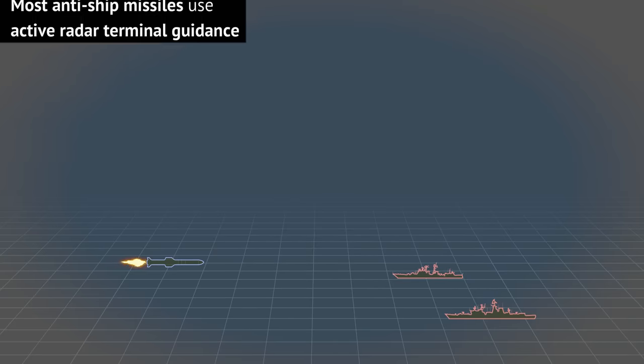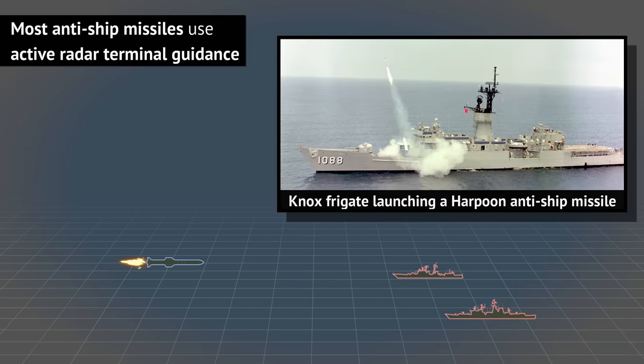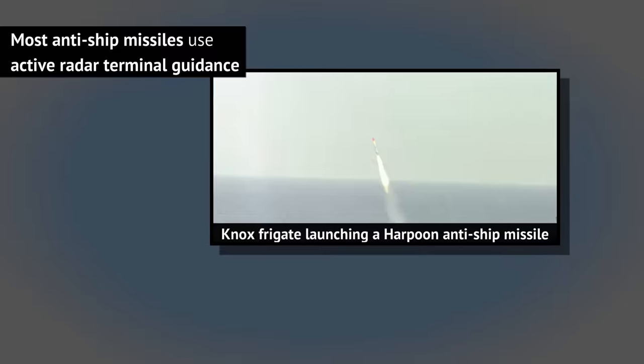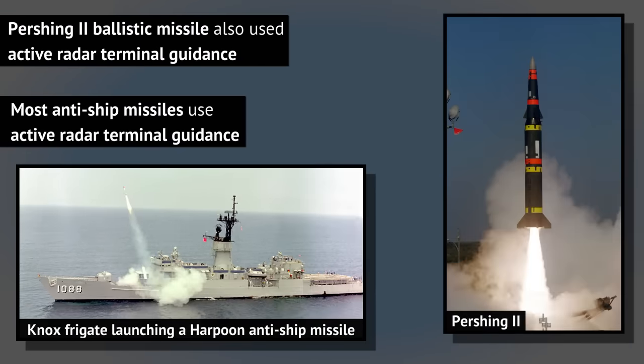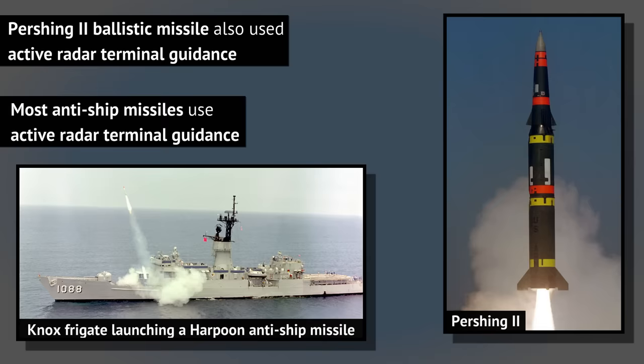There was also radar guidance, but that was really useful only against targets in high-contrast environments with no ground clutter — meaning anti-ship missiles. Some rare examples, like the Pershing 2 ballistic missile, used radar guidance for terminal homing as well. But ballistic missiles fly a specific profile where the accuracy will not suffer nearly as much as with a winged missile flying lower.